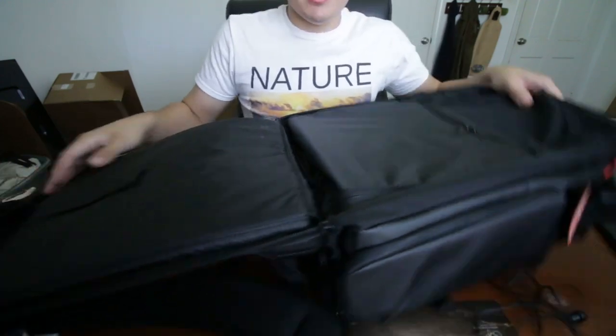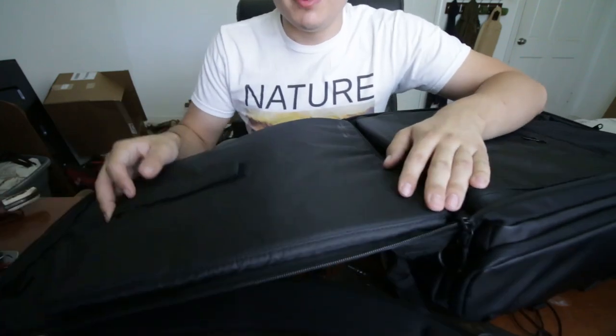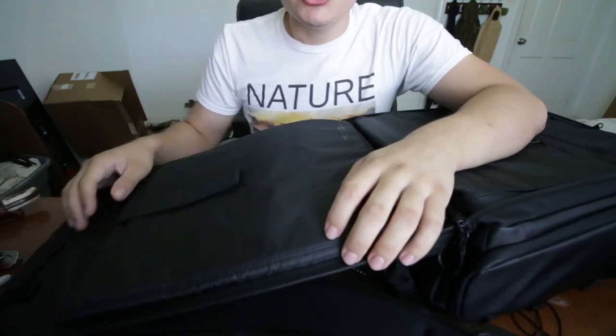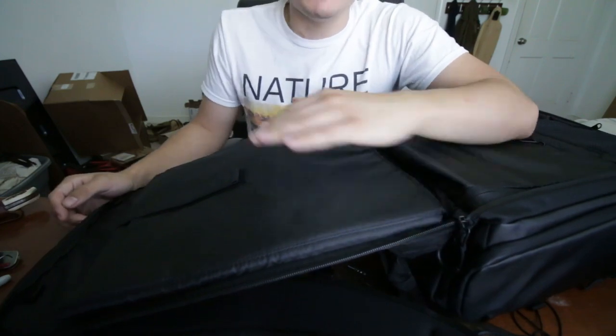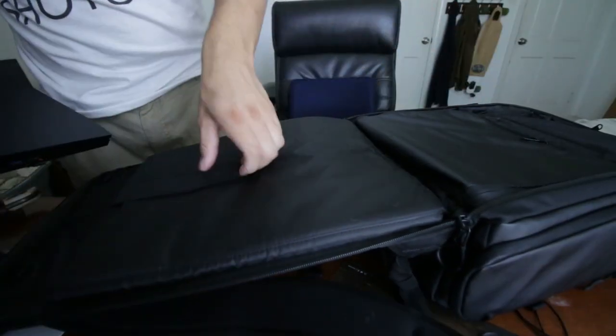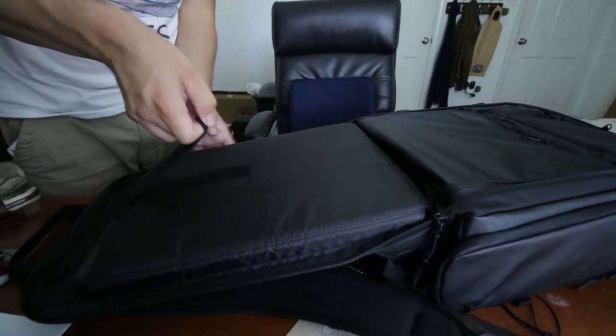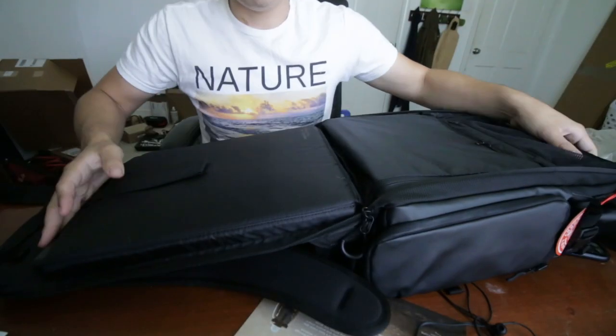One of my biggest concerns is right here — this is where the laptop goes. I don't know if my laptop is going to fit. Usually my laptops don't because most of the time when it says 15 inch it's like a MacBook, and I don't have a MacBook. I'm going to see if my laptop fits. Please fit — 15 inch — oh my word, it fits like a glove! That was one of my biggest things about my other backpack. I always felt like I was going to damage either the backpack or my computer. But check that out — it fits, and I cannot be more excited.